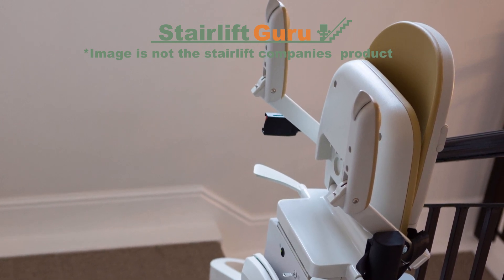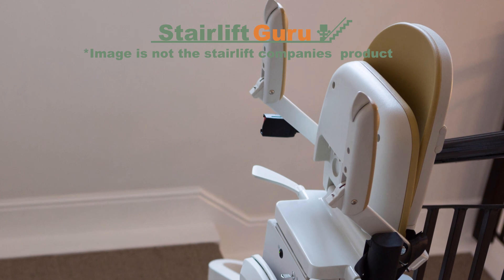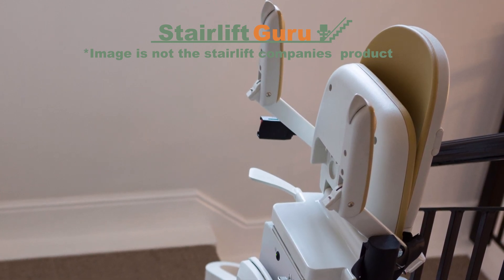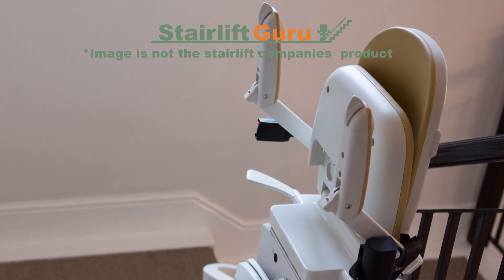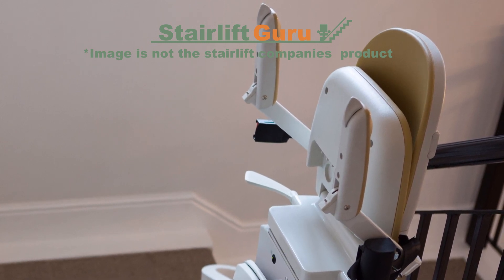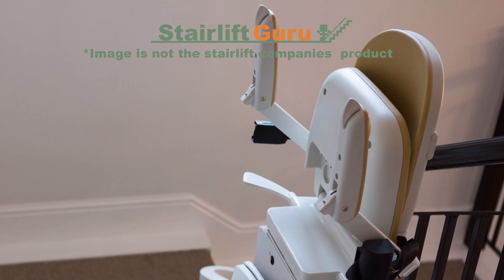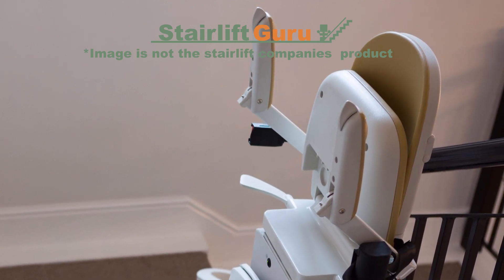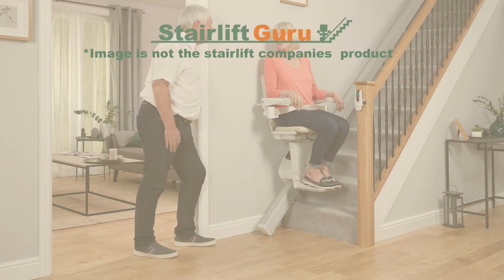Age UK Stairlifts — Customer Service. This is the other critical piece of the puzzle, alongside the safety and usability of the device. You want to know that if anything does go wrong, you can call upon the customer service team to rectify any issues for you promptly. If you or a loved one needs a new stairlift, then look no further than Age UK. Their products embody the very best design principles found throughout the industry.